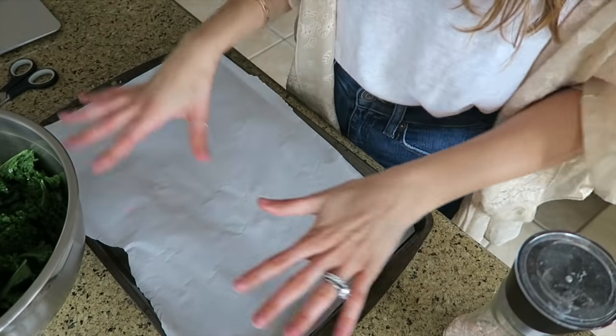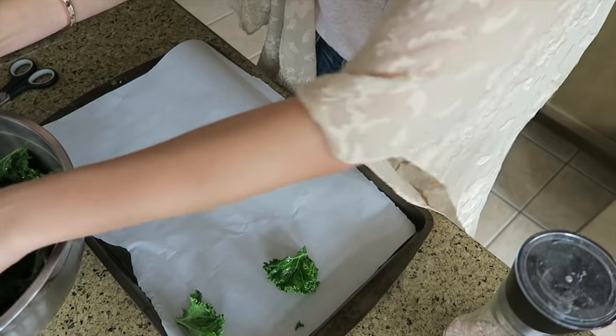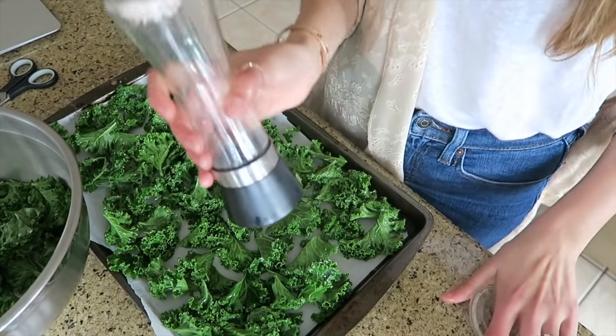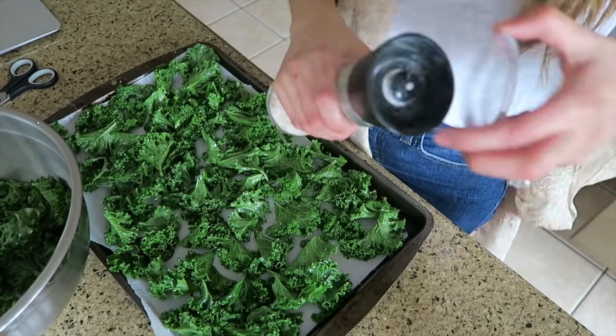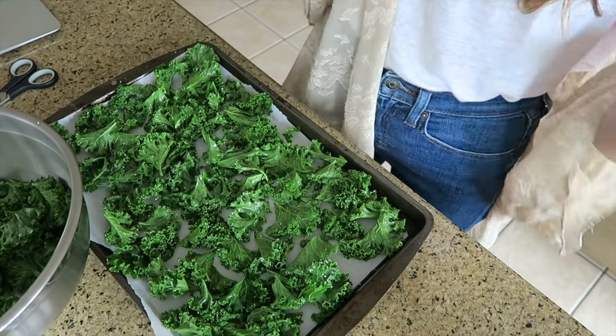Take a tray, put parchment paper on it, and start spreading the kale in a single layer on the baking sheet. Use some Himalayan coarse sea salt and just sprinkle it. It's better to use Himalayan sea salt because it has a lot of minerals in it, so at least you're getting something from that sodium. Now put it in the oven for about 8 to 12 minutes — it depends, but you really have to check it closely.